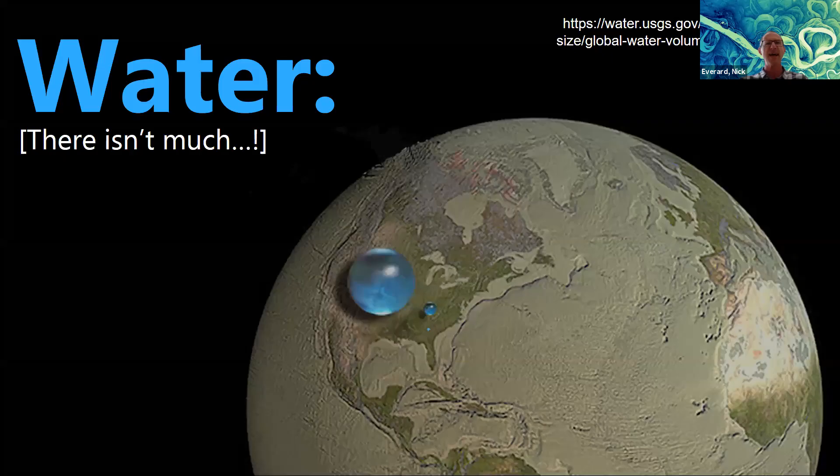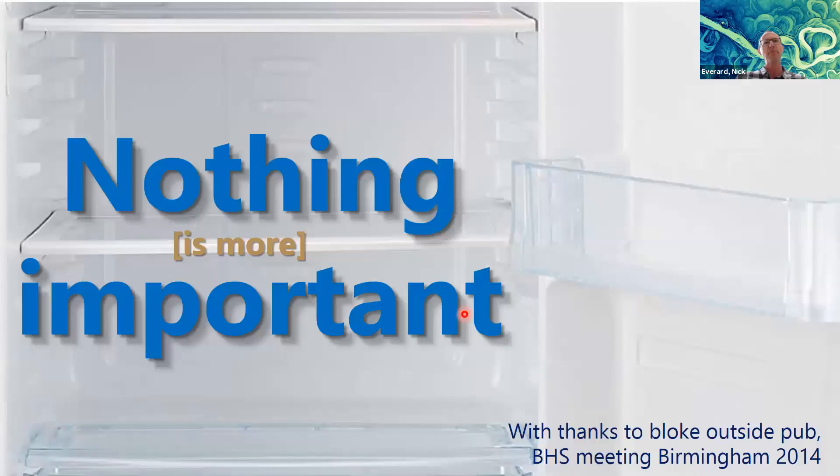This slide from USGS is a nice summary of why what we're talking about is so important. All the water in the world is this little blob, all the fresh water is this one here, and all the usable water in the world is this tiny little pinprick. It's really not very much. Our ability to quantify and observe that accurately through hydrometric tools and techniques is really important. I'd go as far as to state: nothing is more important than water — it's our planet's most critical resource.